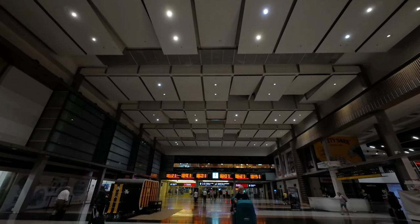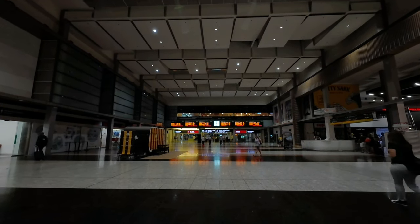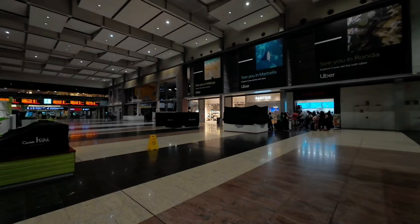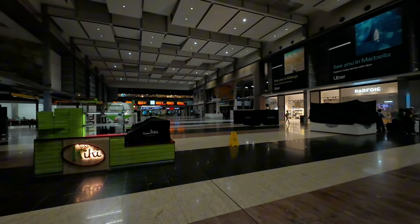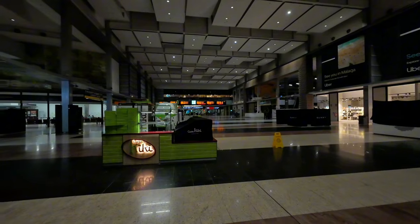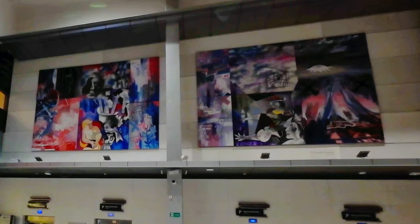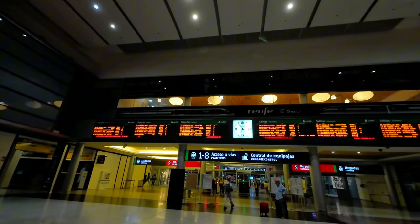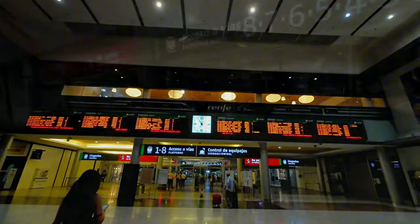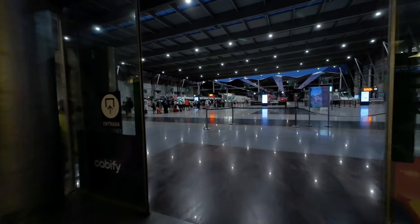Málaga's train station is almost unique in its location inside a shopping mall. This means there are numerous shops of all kinds close to the trains. Other than some cafés, they are still closed at this early hour, but during the day this station is bustling with activity. It has eight overground and two underground tracks that are used by the local Málaga commuter services, which extend as far as Fuengirola.